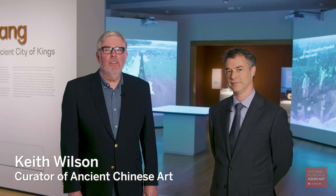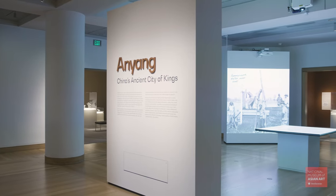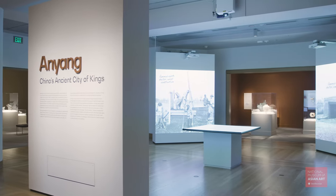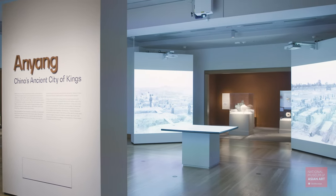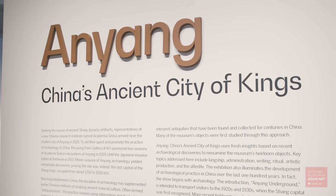Hi, I'm Keith Wilson, curator of ancient Chinese art here at the Smithsonian's National Museum of Asian Art. I'm delighted to share with you our current exhibition at the museum, Anyang, China's Ancient City of Kings. The show is all about the discovery of an ancient Chinese city and an ancient Chinese culture. I'm here with my collaborator, Kyle Stenke, who will tell you a little bit about the discovery of the Anyang site back in 1928.